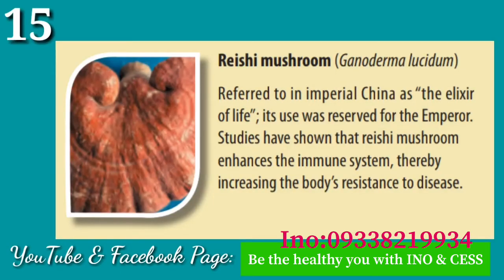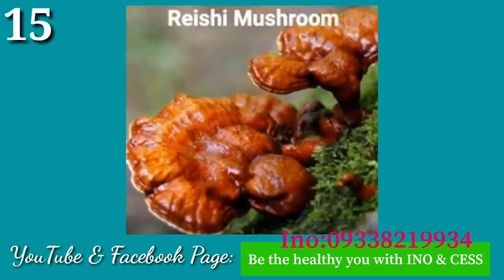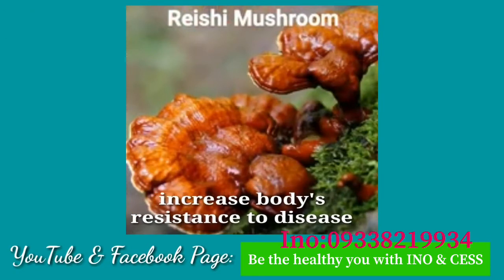Number fifteen: Reishi Mushroom. Referred to in Imperial China as the elixir of life, its use was reserved for the emperor. Studies have shown that Reishi Mushroom enhances the immune system, thereby increasing the body's resistance to disease.